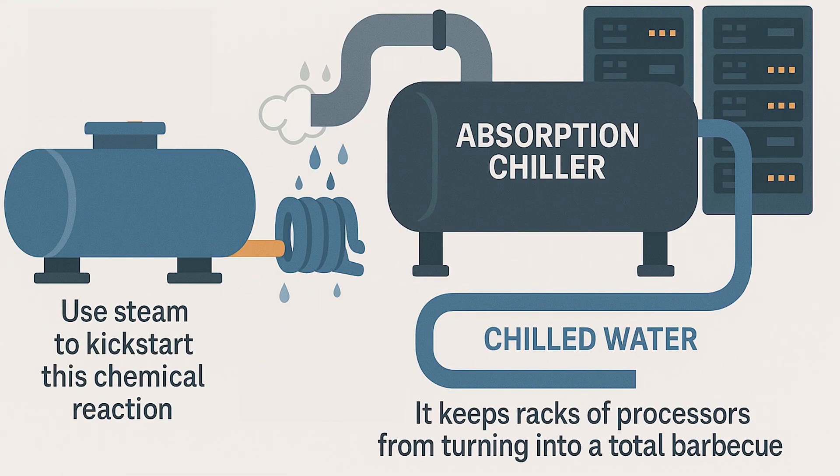Follow me. Absorption chillers use steam to kick-start a chemical reaction that chills the water. That water runs through a coil and keeps racks of processors from turning into a total barbecue. So it's low maintenance, it's energy smart, and it's perfect for systems that never sleep.